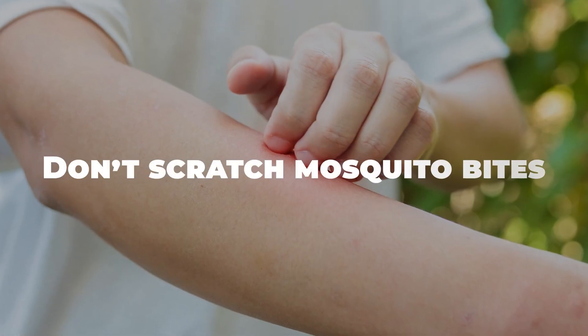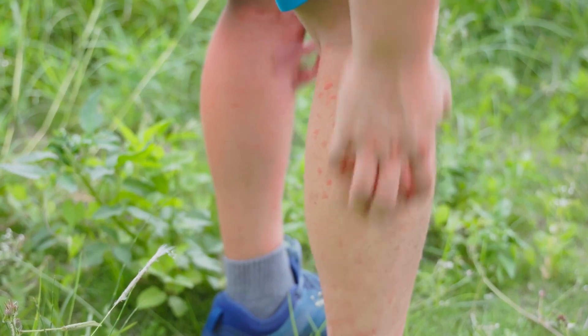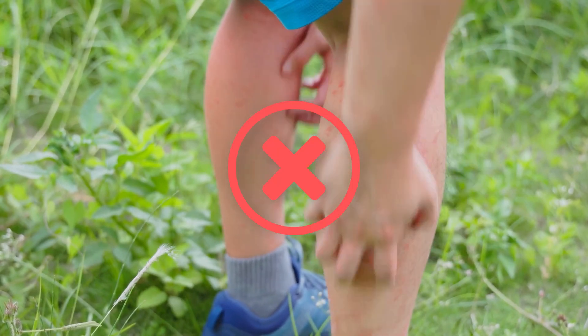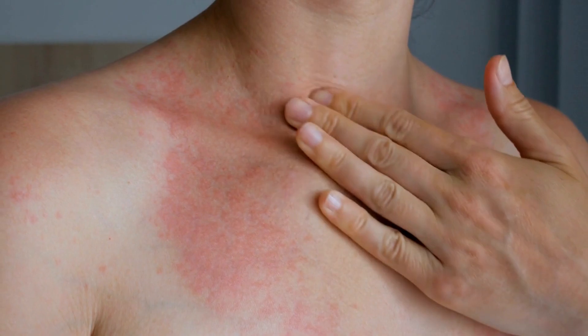Don't scratch mosquito bites. Before we dive into the solutions, let's acknowledge the first rule of thumb: don't scratch. Scratching might offer temporary relief, but it worsens the inflammation and increases the risk of infection.